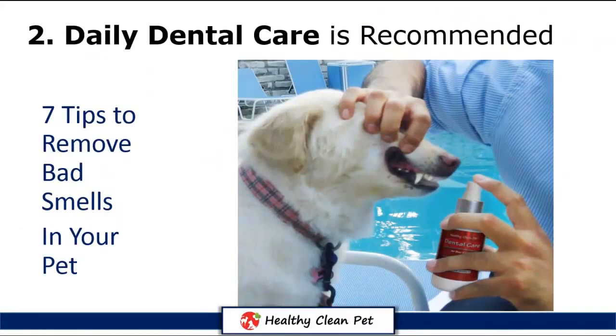Tip 2: Daily dental care. It's recommended to use a natural dental spray. It's easy to use — just spray it directly on teeth, gums, in food, water, toys, and of course with a toothbrush. Using a toothbrush and toothpaste is also recommended.